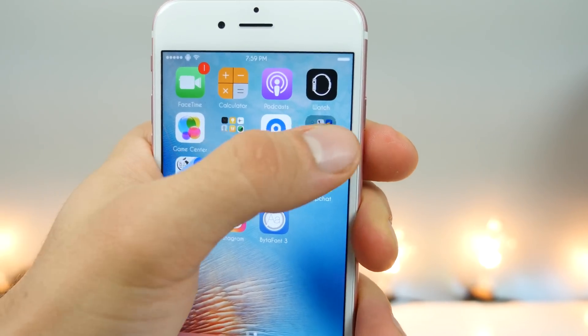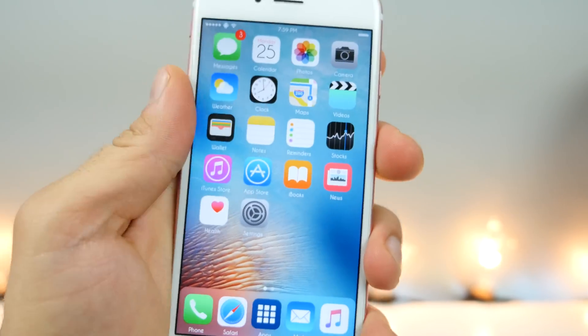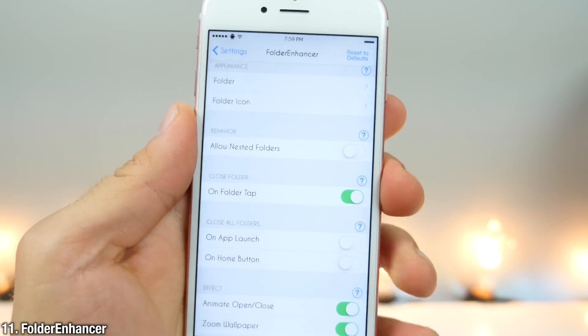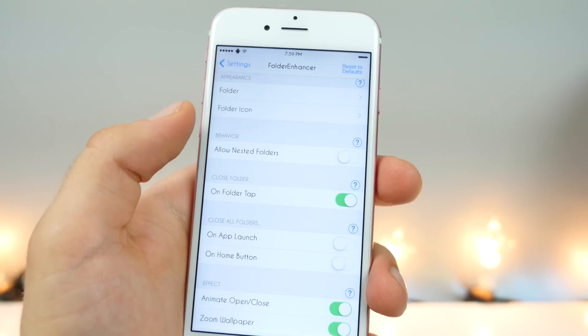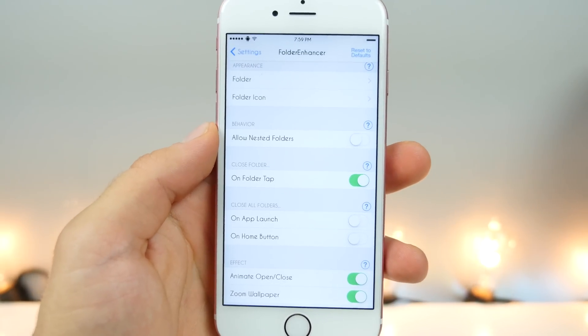Notice how my folder is completely clear. When I click on it, it has a background, but now it doesn't — it looks kind of cool. This is achieved with a tweak called Folder Enhancer. It's not limited to just removing backgrounds; you can allow nested folders and change the behavior and look of your folders.